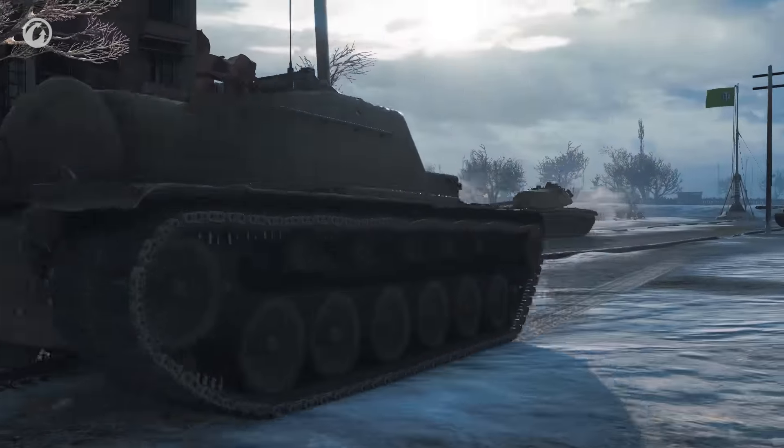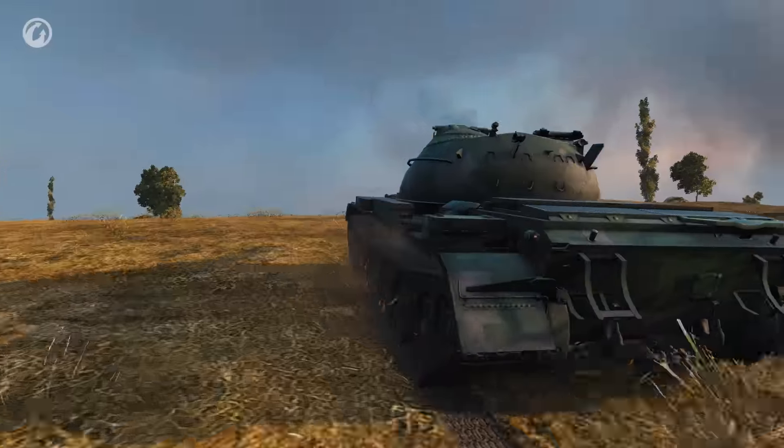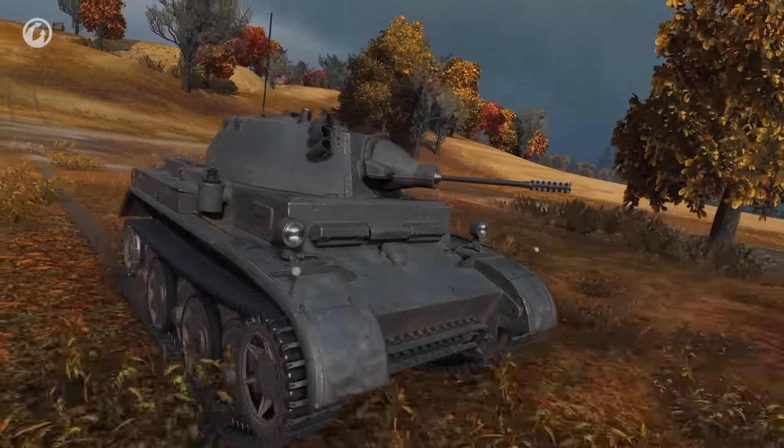Tanks Switching Roles. Hello, I'm Luke Kneller, and welcome to Best Replays of the Week. In this episode we have: Tanks Switching Roles, the little TD that can, and a return to the North American wilderness. Let's get to it!